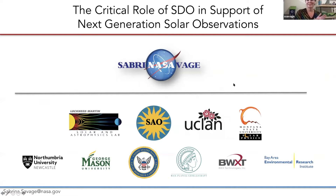Hi, everyone. It's really great to be here. Thanks to the organizers for putting this whole series together. I am really grateful today to be able to talk about the critical role of SDO in support of a topic that is quite dear to me, which is the development of next generation solar observations, particularly for the corona.